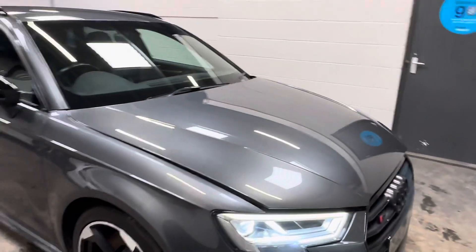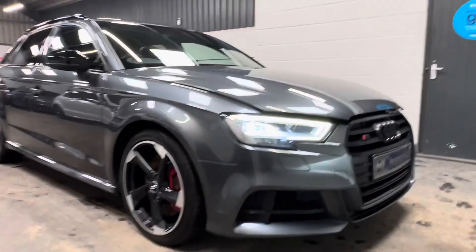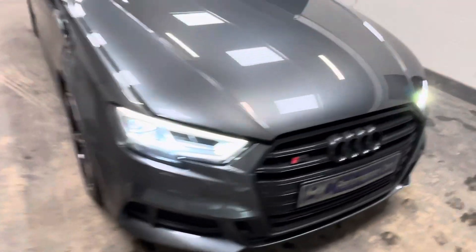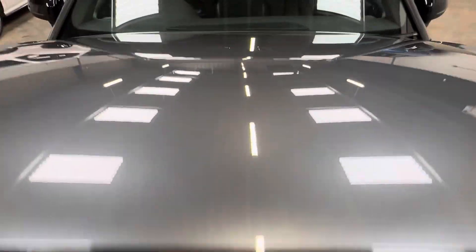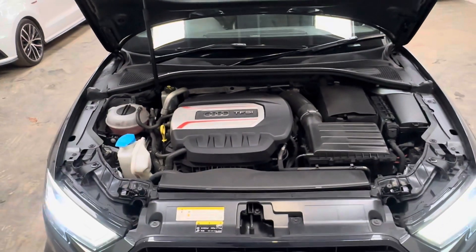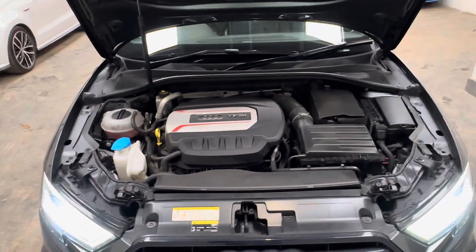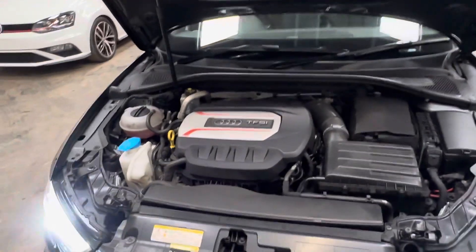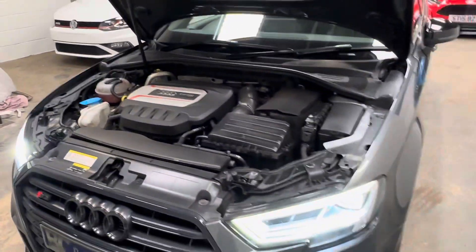The Daytona Grey Pearl is a dateless colour. There are limited age-inherent markings — a handful of very light stone chips, the main one being the focal point there. The vehicle is unmodified with no exhaust or resonator deletes, no air intake modifications, and no remaps. It is HPI and motor check clear, with no evidence of accident damage.